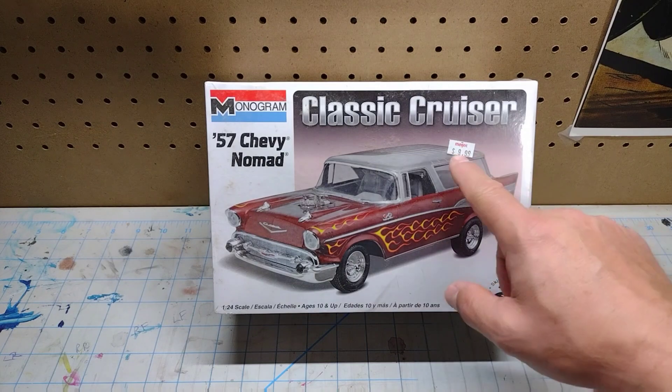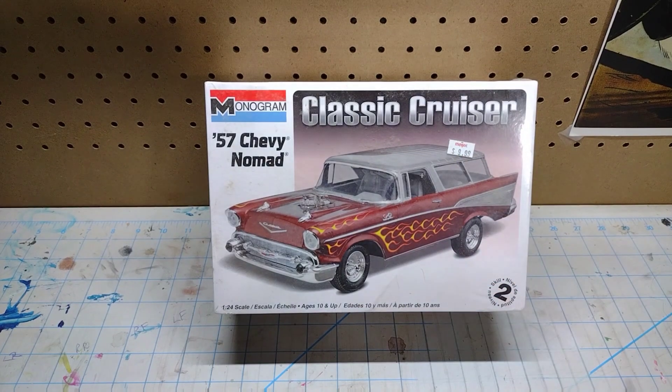Here's another one I've been looking for for a while — look at that price tag: $9.99. Boy, those were the days. Seriously though, this is another one I missed out on eBay on a couple of different occasions. This kit is completely sealed and now I finally have one. I would really like to find a '55 Nomad as well.